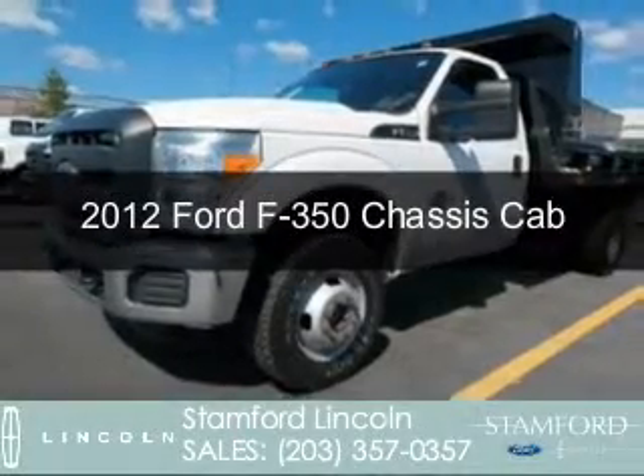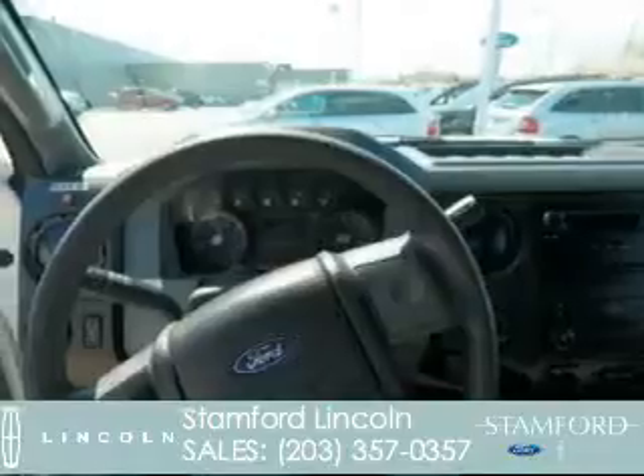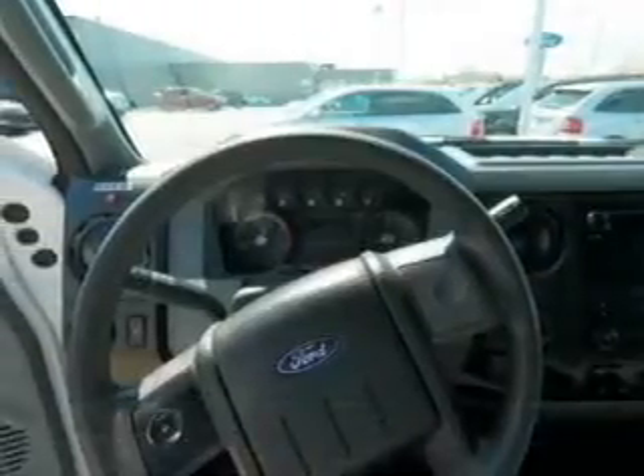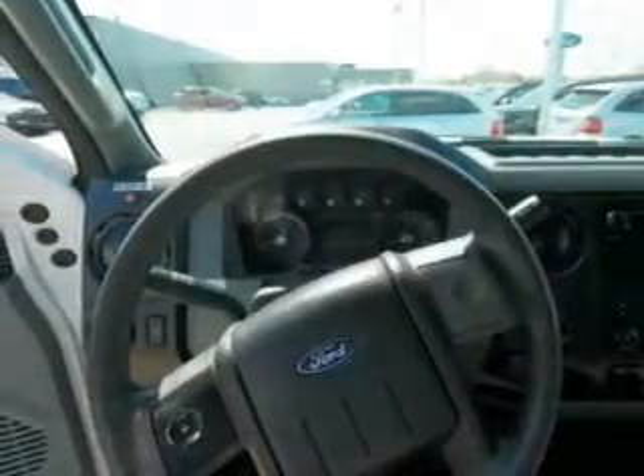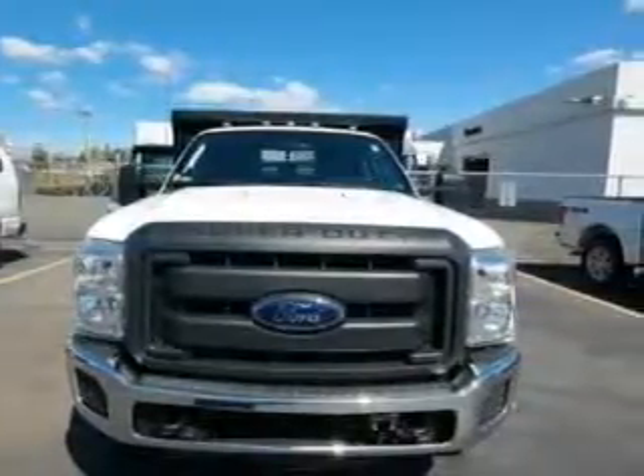This is a used 2012 Ford F-350 chassis cab. It's powered by 4-wheel drive, a 6.7-liter 8-cylinder engine, and a 6-speed automatic transmission.